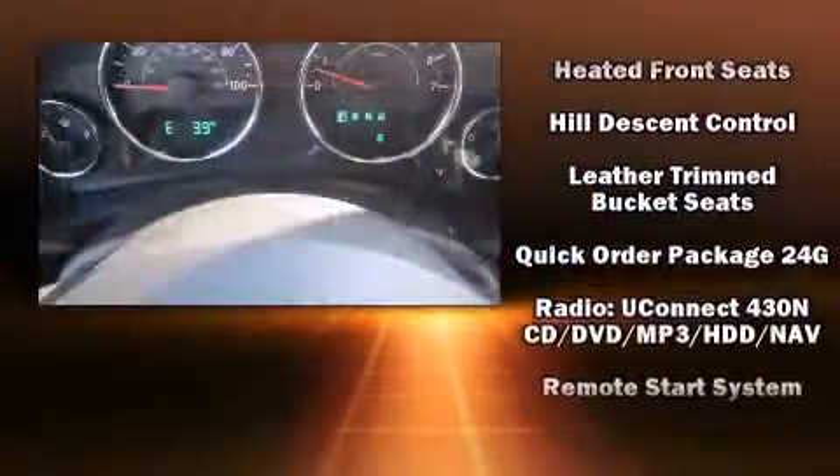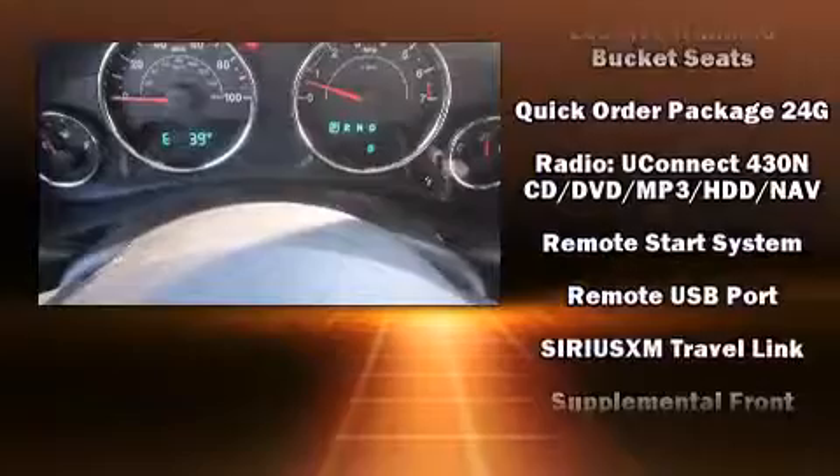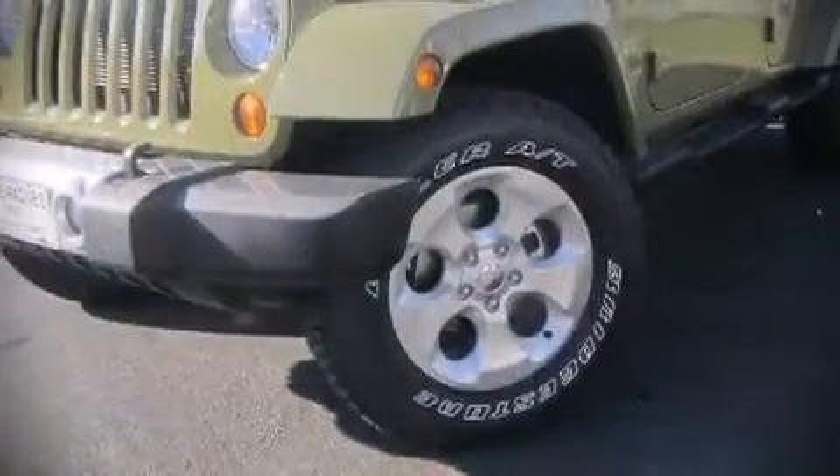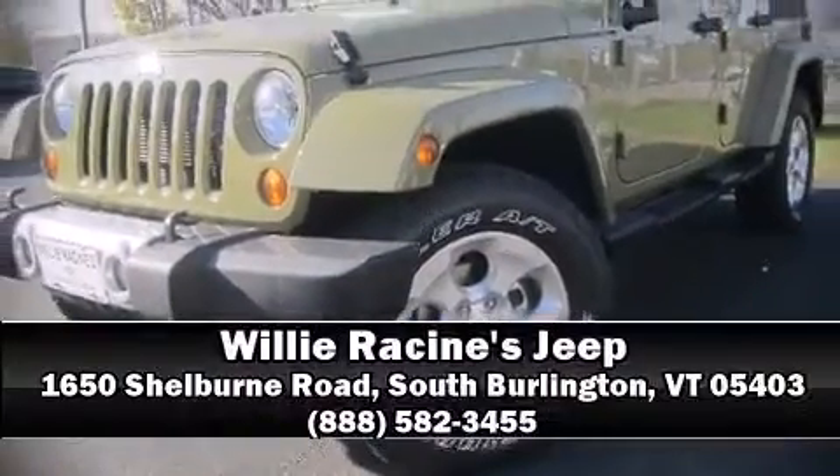With electronic stability control supplementing mechanical systems, you'll maintain precise command of the roadway. Our sales reps are extremely helpful and knowledgeable. Call now to schedule a test drive.